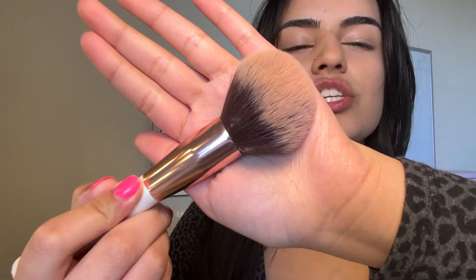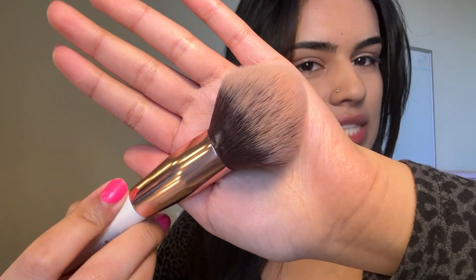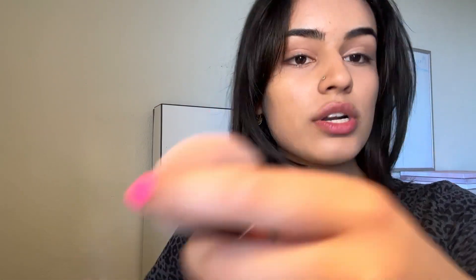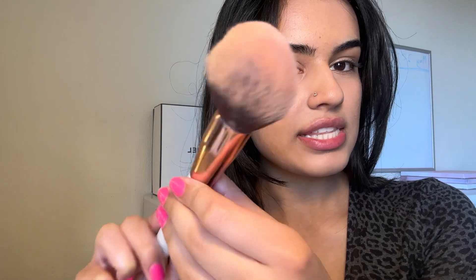I recommend getting a brush like this. I love a brush like this because it allows for mistakes, which is perfect for beginners. This is a Duke hair tapered face brush, number 158. You can see that it's really big, so it's easy to blend everything in and it's also a lot quicker.